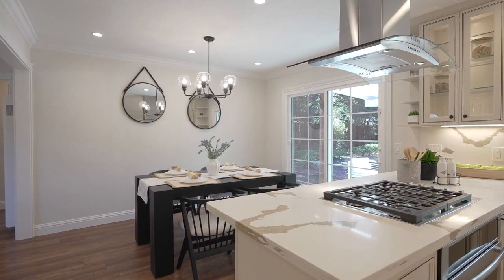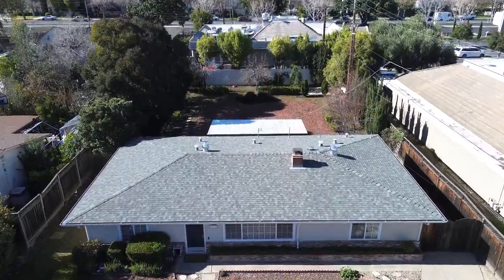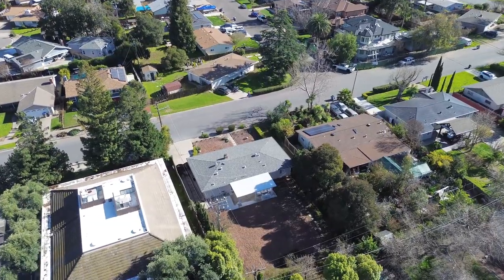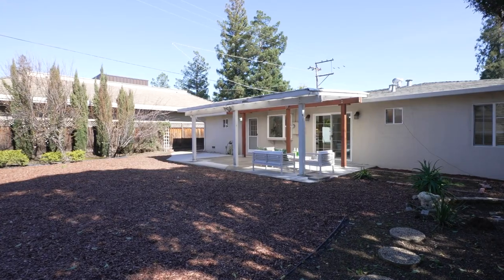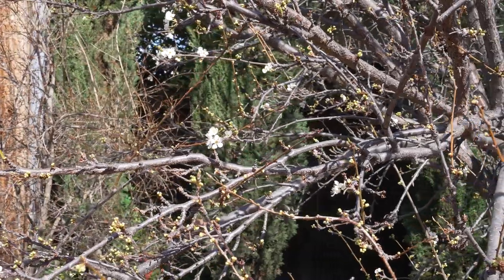While the inside of 11731 Southwood Drive is lovely, the real draw is the huge backyard. This lot is over 10,000 square feet. Close to the home, we have a covered patio, perfect for outdoor relaxation. There are fruit trees around the backyard.